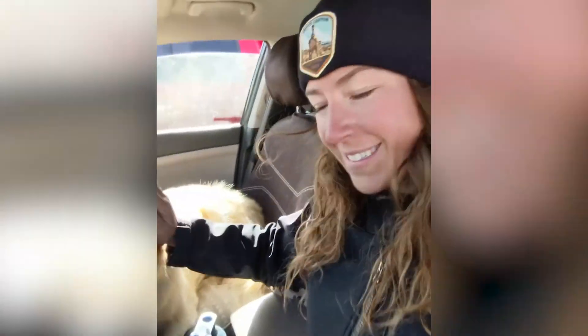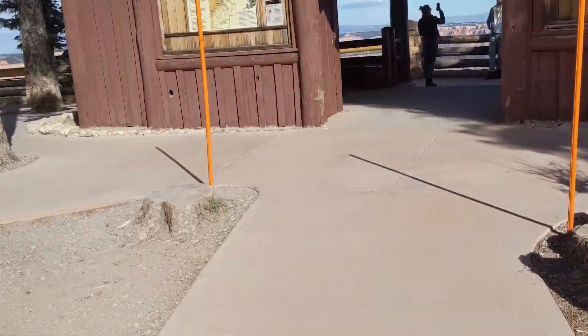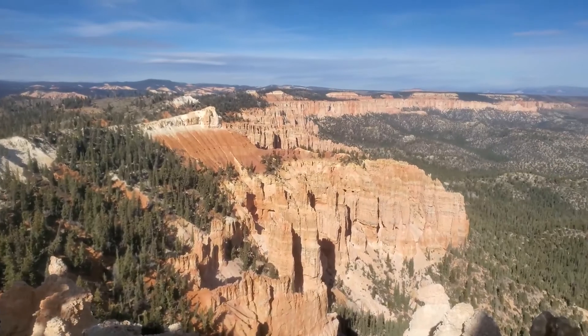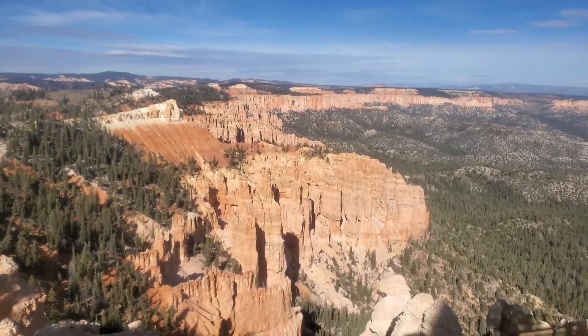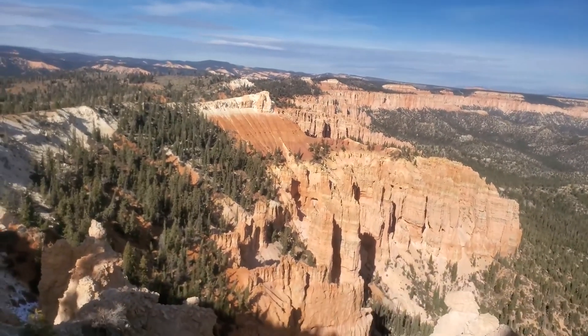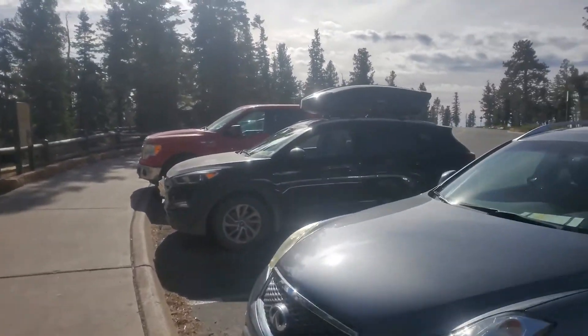Once again we're back in the car — he's so tired. Rainbow Point. We're leaving Rainbow Point, going back to take showers. I really need a shower. I feel grimy. Look at the cute driver — the best driver around.